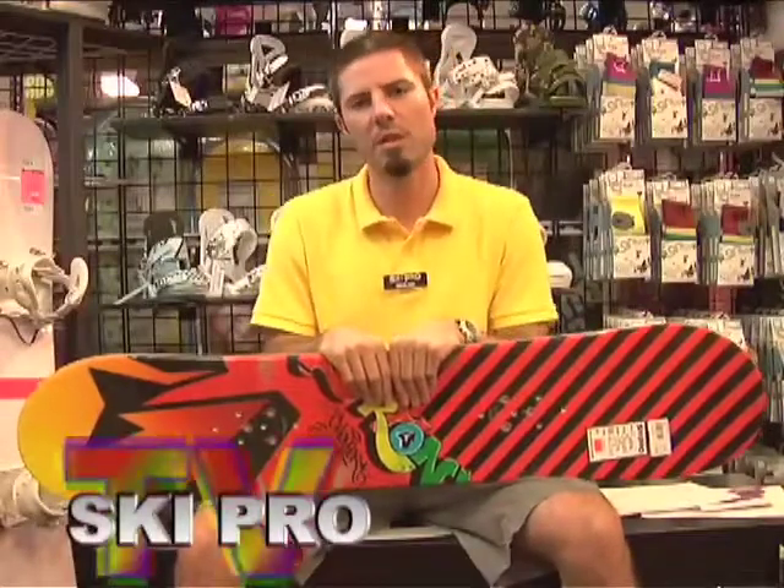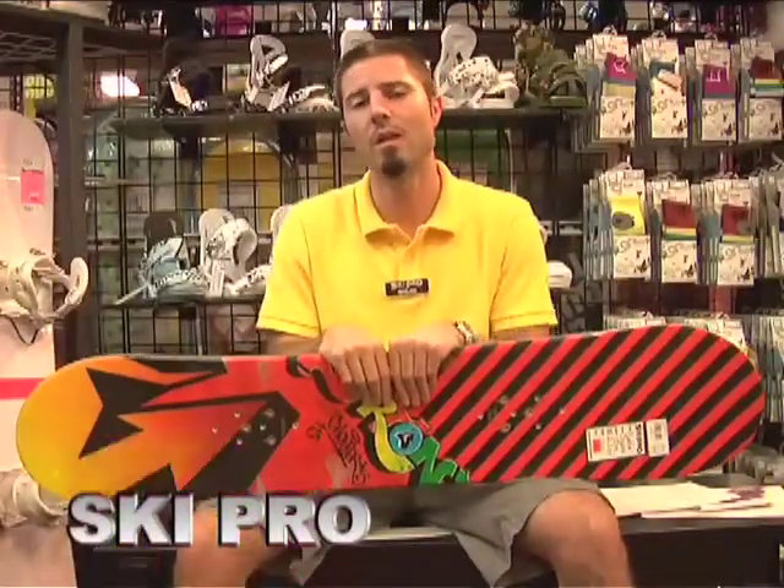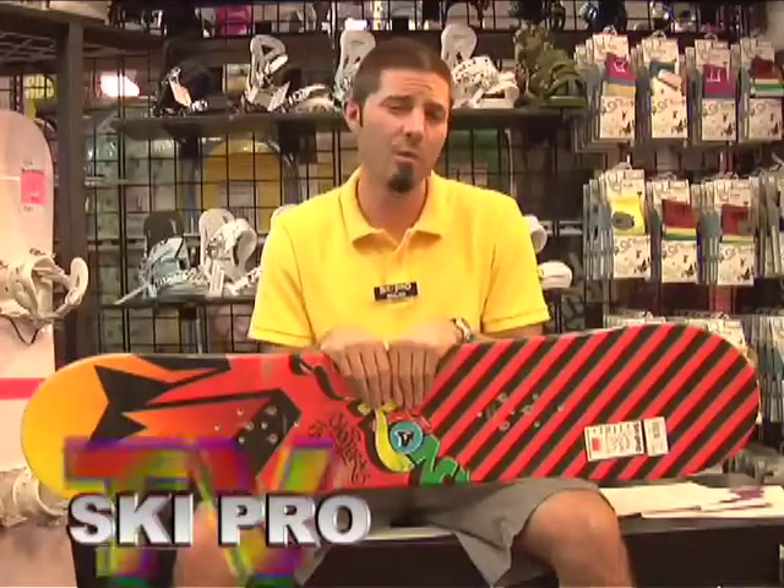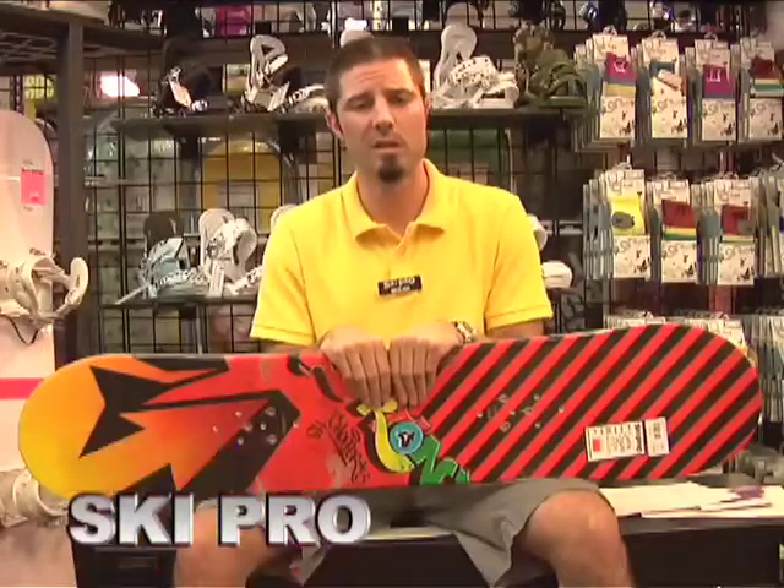What's up guys? This is Nick coming to you from SkiPro. Today I want to talk to you quickly about what is the right size board for me. There's a lot of information out there and I'm going to help you try to sift through that a little bit and make an appropriate decision.